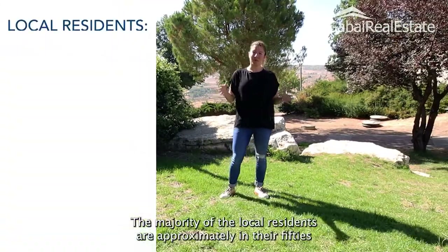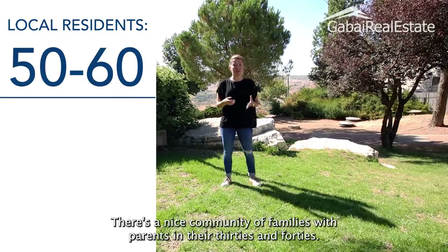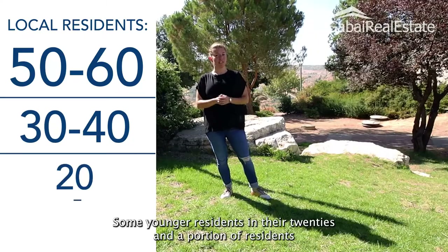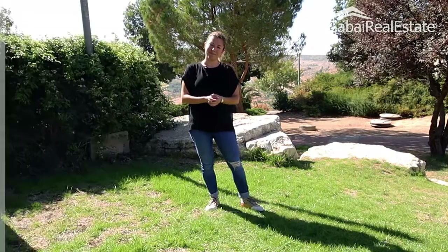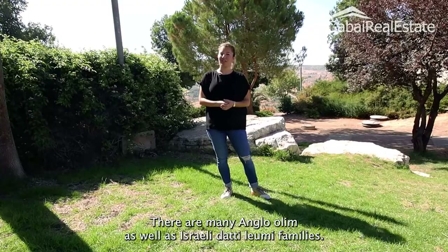The majority of the local residents are approximately in their 50s and 60s. There's a nice community of families with parents in their 30s and 40s, some younger residents in their 20s, and a portion of residents above 60 who've lived here since the Dekal's establishment. There are many Anglo-Olim as well as Israeli Datilumi families.